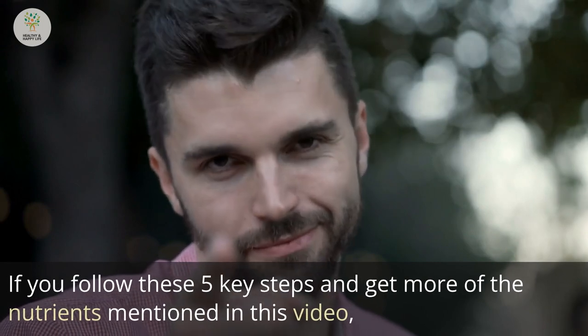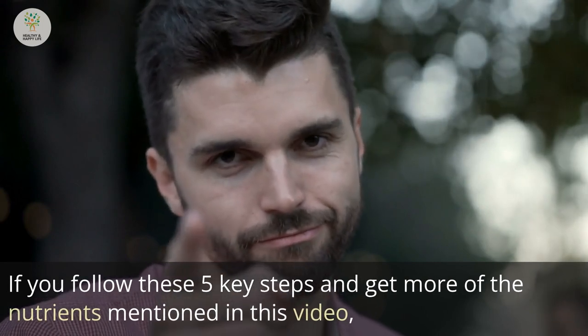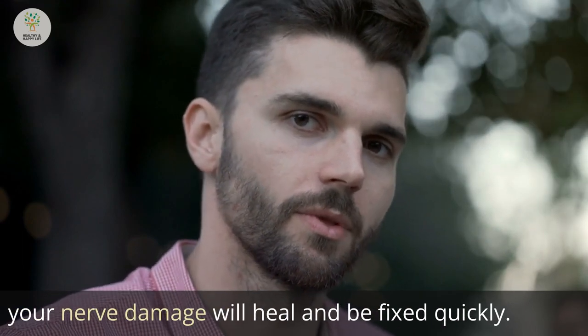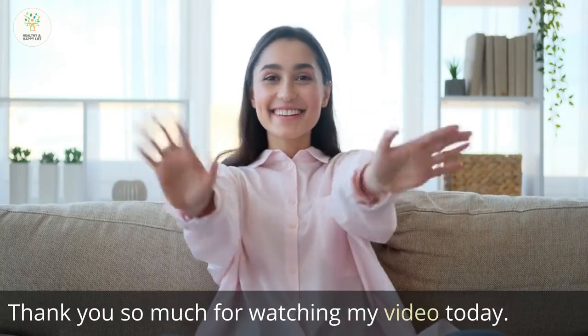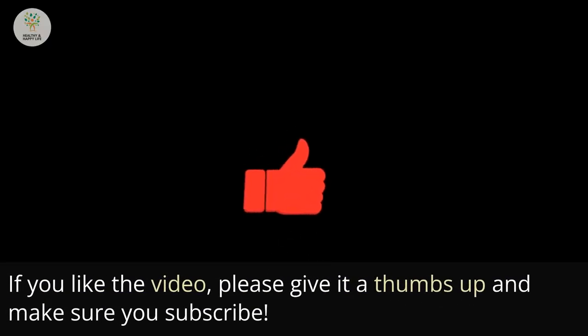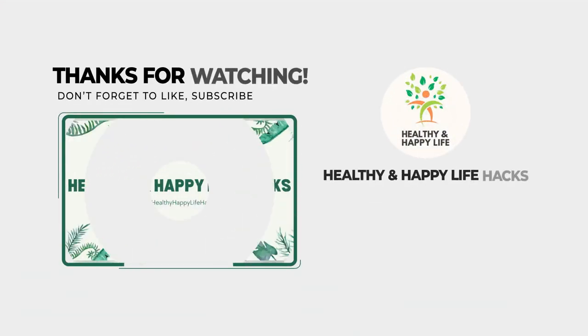If you follow these 5 key steps and get more of the nutrients mentioned in this video, your nerve damage will heal and be fixed quickly. Thank you so much for watching. If you liked the video, please give it a thumbs up and make sure you subscribe.